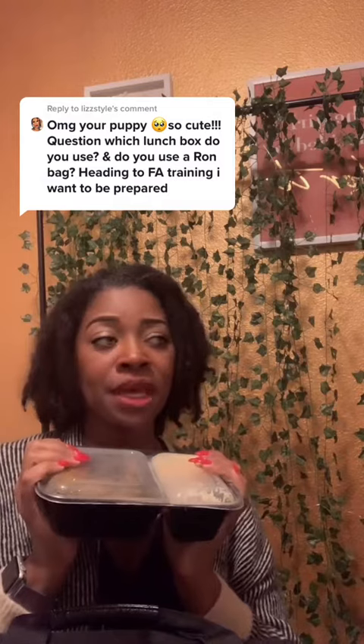I try to do meal prep. If I know I'm going to be gone for a long time — or even a short time depending on how much time I have beforehand — I prep my meals. I might have two or three containers and they can all fit in here, along with peanut butter and a bunch of fruits.